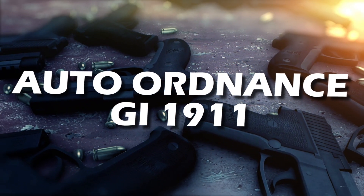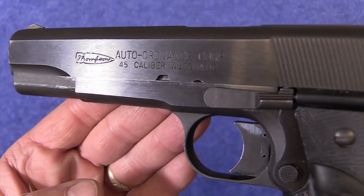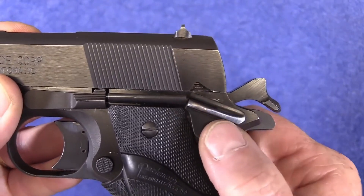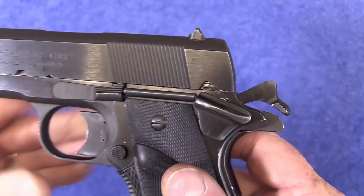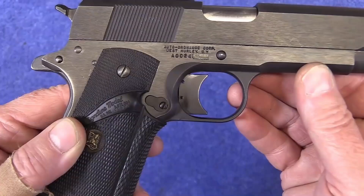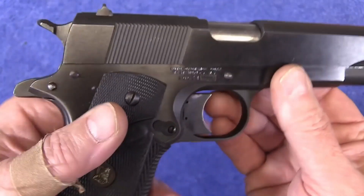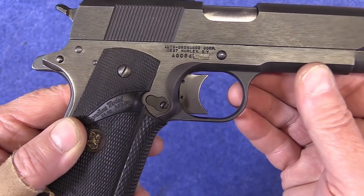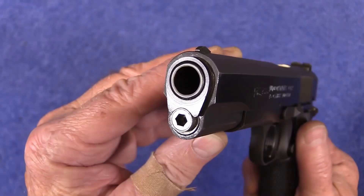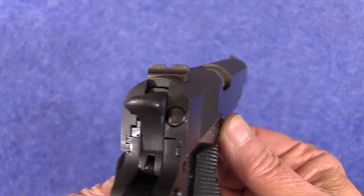Number 3: Auto Ordnance GI-1911. Securing the third spot is the Auto Ordnance GI-1911, a model that stands as a formidable champion of U.S. craftsmanship. For those seeking a GI-style 1911 that genuinely echoes the essence of military-grade precision and durability, this model is virtually unmatched. Robust in its construction and boasting respectable accuracy, it truly epitomizes the high standards set by military-grade firearms. With every shot, you can experience the reliable performance embedded in its DNA — a perfect embodiment of traditional workmanship fused with modern reliability.